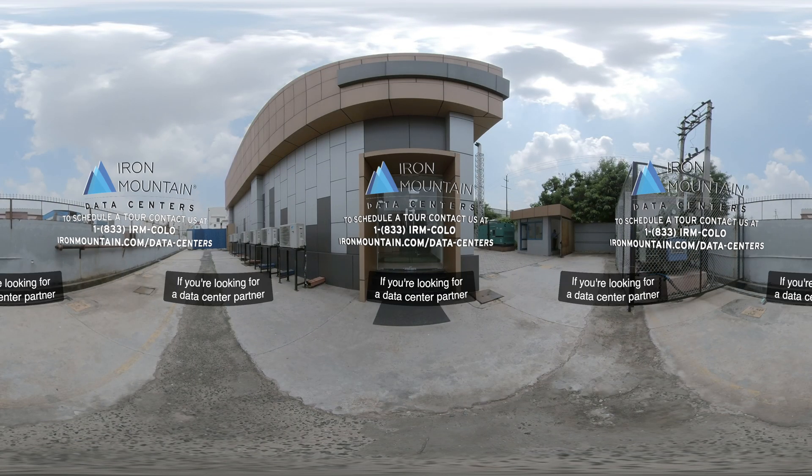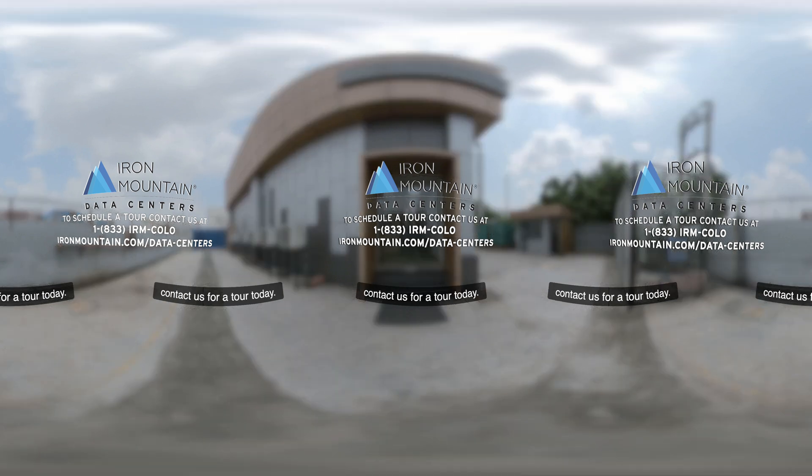If you're looking for a data center partner you can count on in Asia, contact us for a tour today.